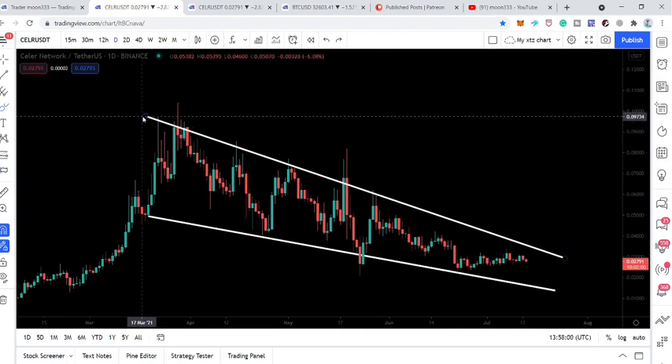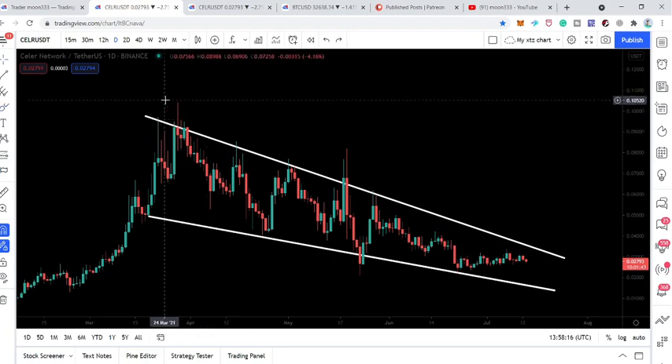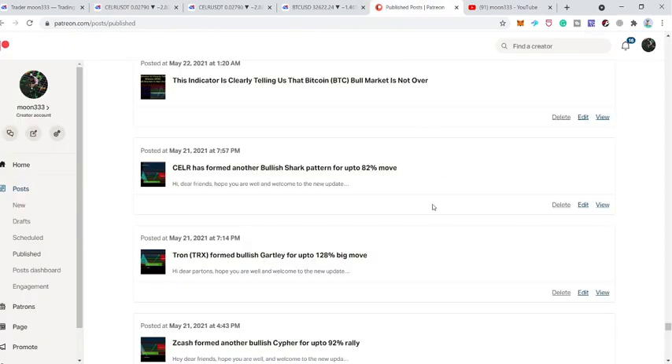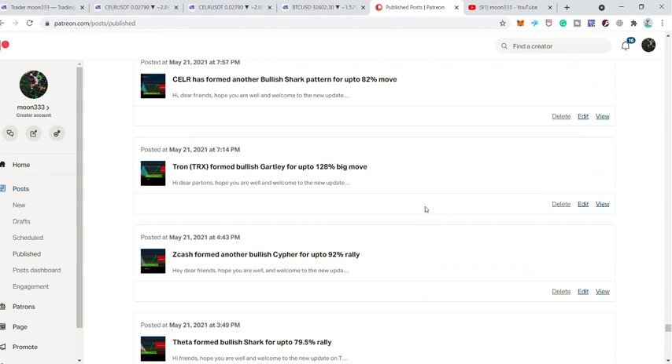If the price action hits 9.5 cents, it can also try to make another attempt to break out this final resistance. You can see this is the highest price ever in the history of Seller Network as per Binance exchange, and it can move towards the outside to make a new all-time high. That's the update so far — I hope you liked the video. Please hit like and subscribe to the channel, and if you'd like to support me at the Patreon for more ideas, the link is in the video description. Take care, goodbye.